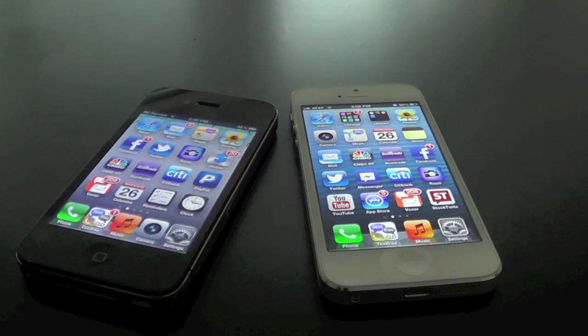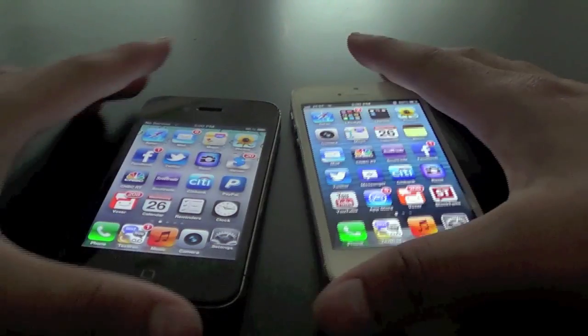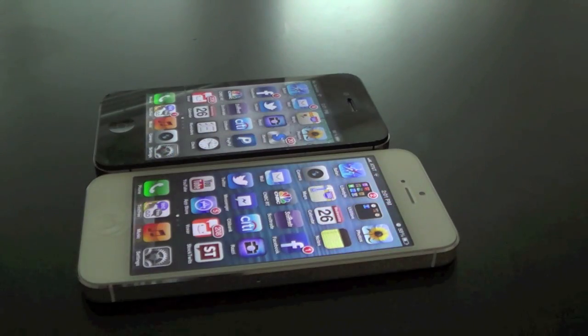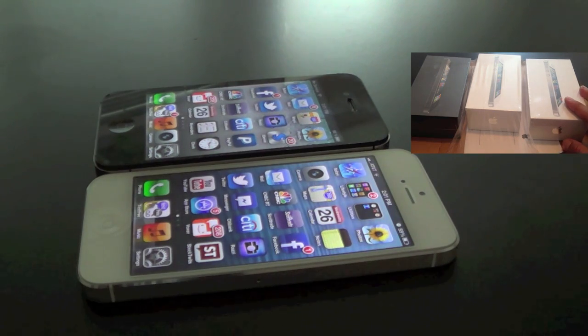So you guys get the point — the iPhone 5 is just a little faster. I mean it's just faster by tenths of a second, and you know that really doesn't do much. But to some people it's a lot. I personally really like the speed of the iPhone 5 and just the overall new upgrades. So that is my speed test between the iPhone 5 and the iPhone 4S. Hope you guys enjoyed that. Don't forget to like this video and subscribe. Thanks guys for watching. Peace.